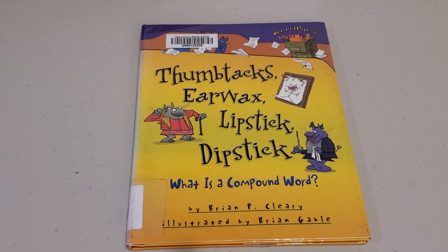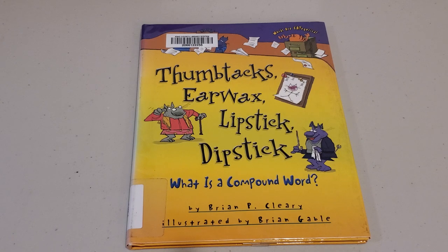Welcome back everyone. Today's read aloud is Thumbtacks, Earwax, Lipstick, Dipstick: What Is a Compound Word? Written by Brian P. Cleary, part of the Words Are CATegorical series.